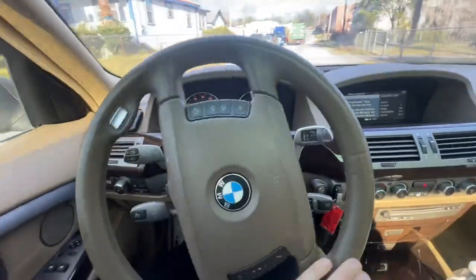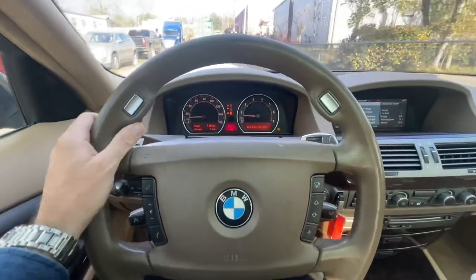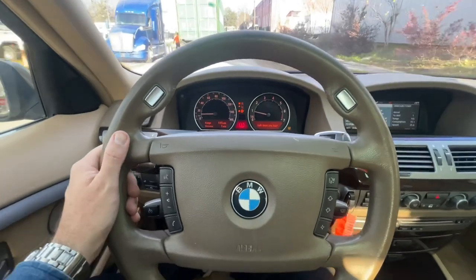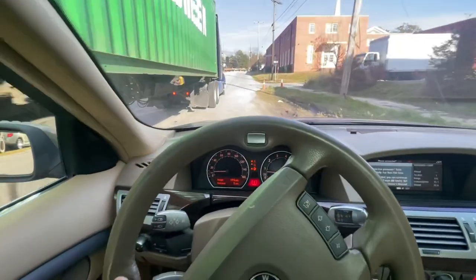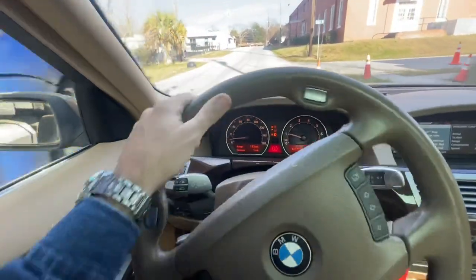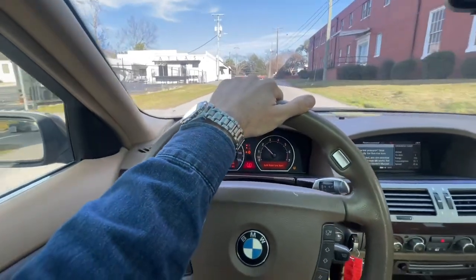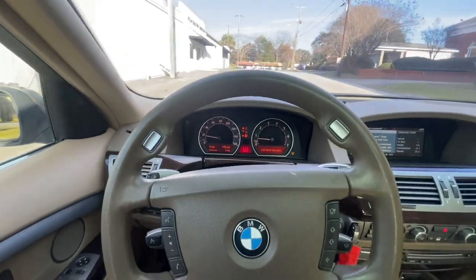I'm not exactly sure on the mileage right at this moment because it's telling us we've got a left front tire low on air. When I got out a minute ago and took a look it didn't seem to be low on air, but the tire pressure monitor system probably has a better idea of the pressure in the tires than I do by just looking at it.